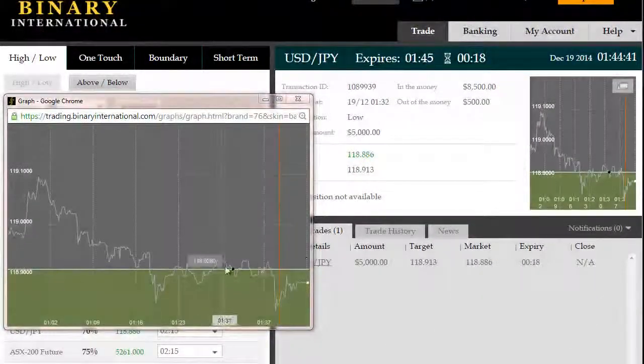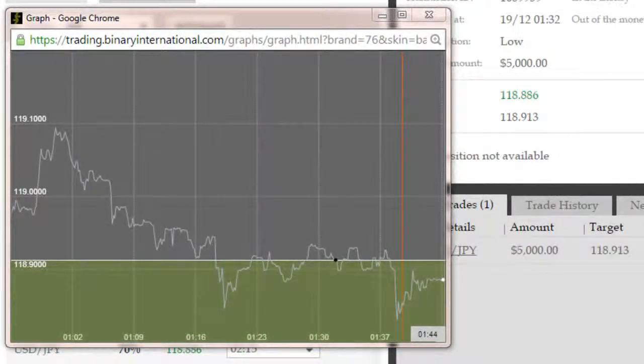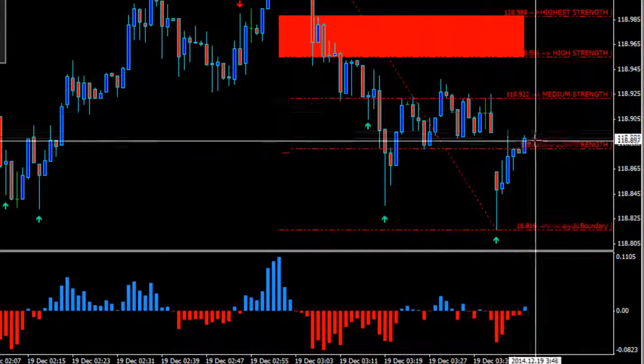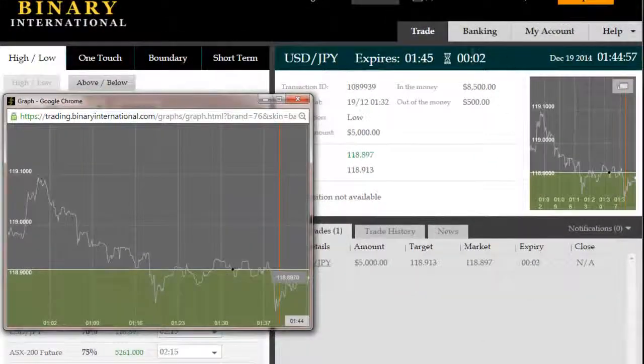All right, back again. Roughly 17 seconds remaining on this Asian session trade here on the dollar-yen. Price has gone into the money, retraced on the pullback away from that broken reversal zone. Focus has now changed from bullish to bearish, and now price is in a stalled signal situation where it's most likely to continue a little further into the pullback to the short side.